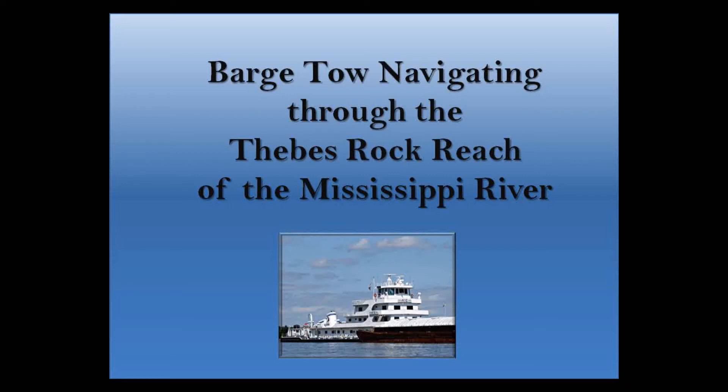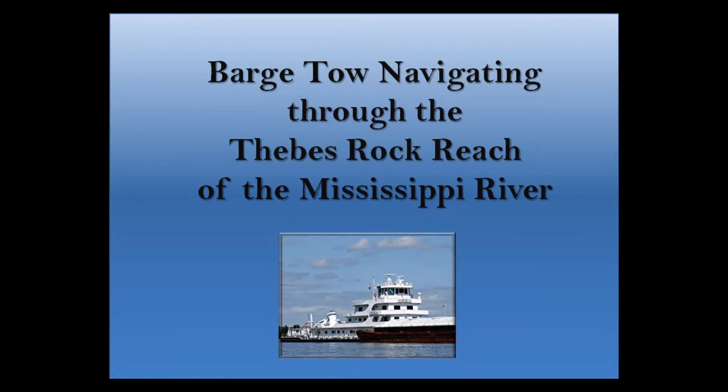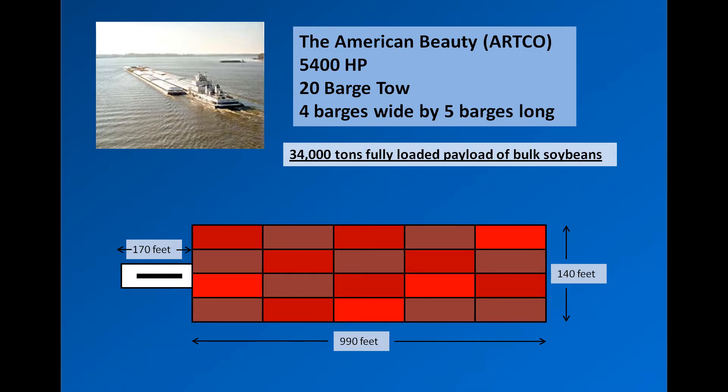The following video shows the actual transit path of a downbound barge tow navigating through the Thebes Rock reach of the Mississippi River. The tow was comprised of 20 fully loaded barges carrying approximately 34,000 tons of bulk soybean.